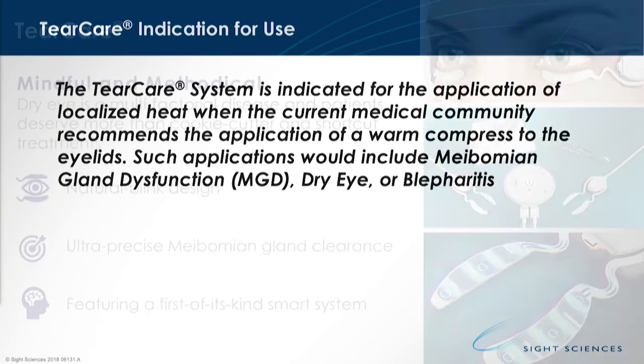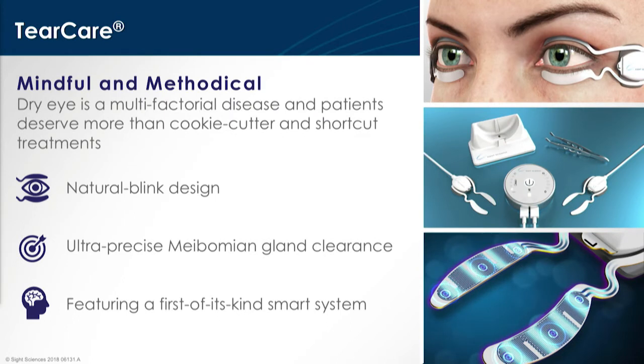We are looking to continue our clinical work to expand that label. Right now that mindful, methodical approach is really built directly into the design — a natural blink design. As you can see, it goes on the exterior portion of the eyelids, transfers heat targeted to all of the meibomian glands, liquefying the meibum, then engaging an ultra-precise meibomian gland clearance tool proprietary to this system to ensure that you get the clearance.